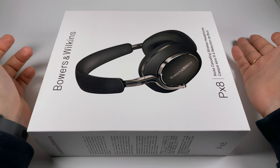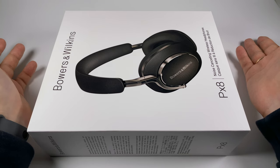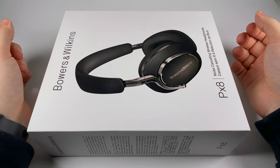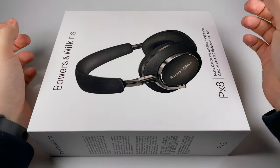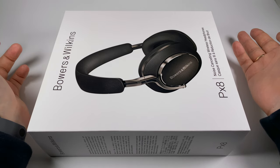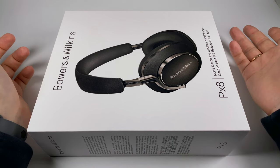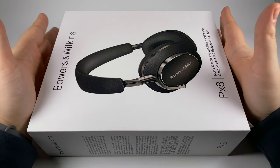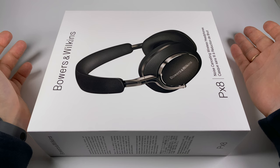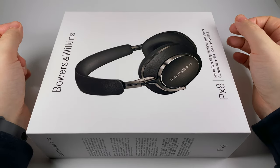Those were pretty hard times for portable audio — we didn't have that bunch of Chinese brands, we didn't have good-sounding portable players, and headphones and earphones were super limited. Still, I wanted to test their flagship model, which was the P5 — just a wired model. By that time they were sold in Apple Stores. Apple hadn't bought Beats yet and hadn't started their own headphone line, so they offered some premium models, and Bowers & Wilkins was one of the top recommendations — definitely delivering a premium experience.